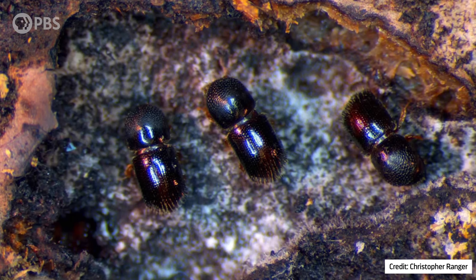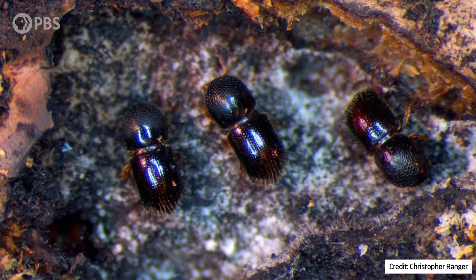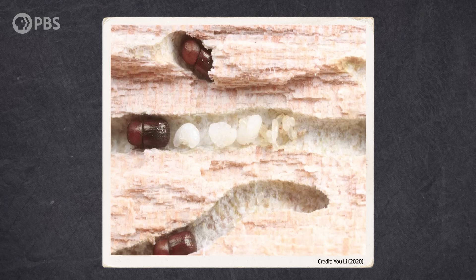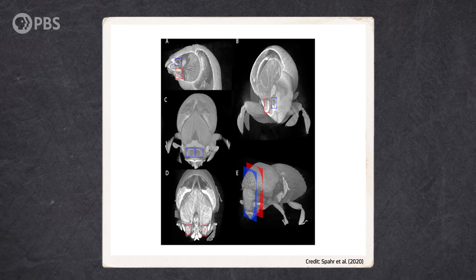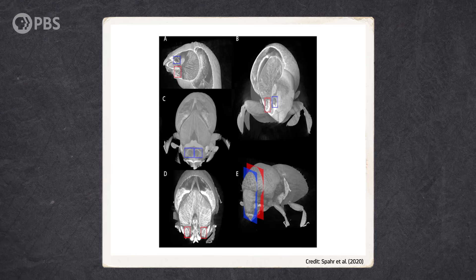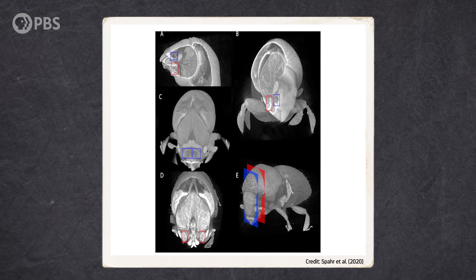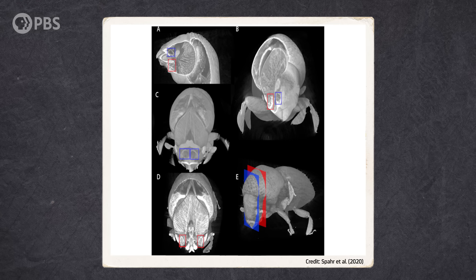The beetles even tend to their crops by weeding out competing fungi and bacteria. And when it's time for Ambrosia beetles to move on and establish a new colony, they bring their fungal gardens with them. Ambrosia beetles have evolved special pockets or divots on their bodies called Mycangia, which are humidity and temperature controlled, to keep fungal spores alive between their homes.